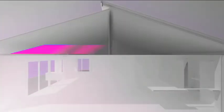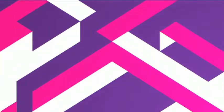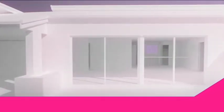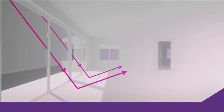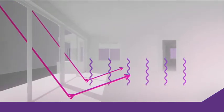Firstly, the home's orientation needs to maximise winter sun and summer breezes. Secondly, your home must include adequate insulation. Thirdly, appropriately sized and located windows and doors need to be considered along with adequate shading. And finally, building materials with thermal mass such as double clay brick should be included to minimise internal temperature variations.